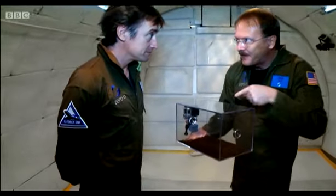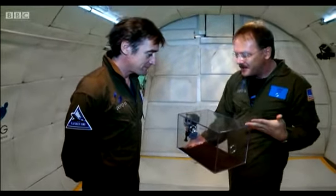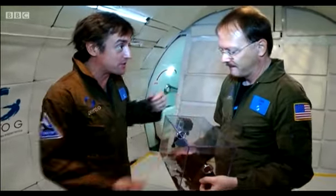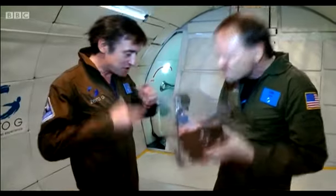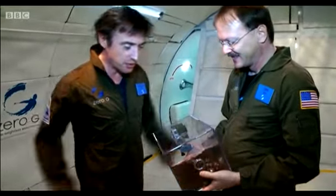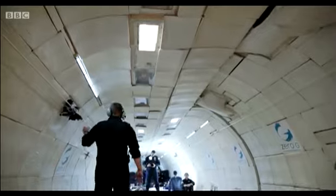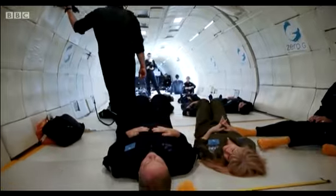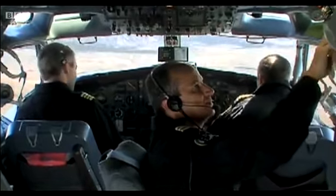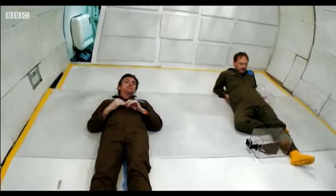Those zero-gravity conditions will allow Dan to show me a fascinating experiment. Inside this perspex box is the next step to building a planet. We're going to simulate the way the planets formed in the very earliest days of the solar system. Instead of microscopic dust particles, we've got ordinary coffee. In this little box, we're going to see what it was that brought stuff together — this is what kickstarts the whole process. Big things have small beginnings. It all starts with a coffee — even the solar system, as it turns out.